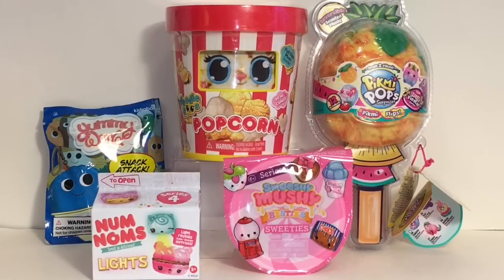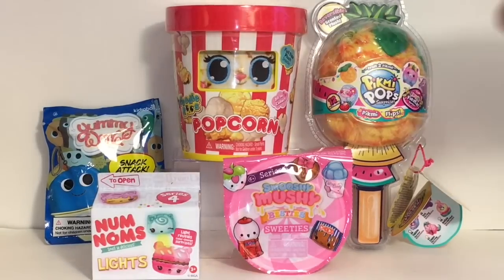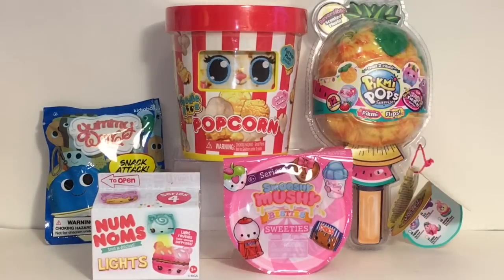Hi everyone and welcome to the Mini Toy Love channel! Today I have a food-themed video featuring some new food-themed toys. I have a cute little Foodie Ruse I've never opened, a popcorn bucket with a mystery food-themed plush inside, the Fruit Fiesta Surprise Pick Me Pops I found at Target, Smooshy Mushy Besties Series 5 sweeties, a Num Nums Lights, and a Yummy World. I just love my little mini food stuff!